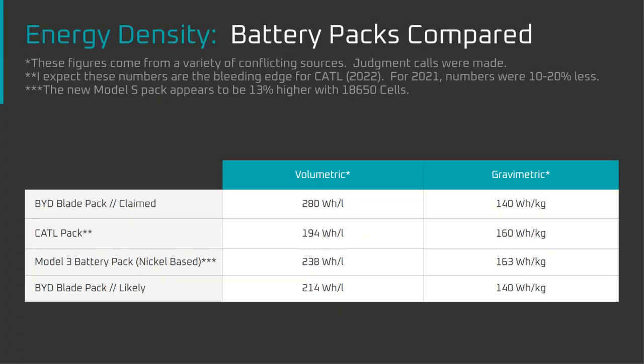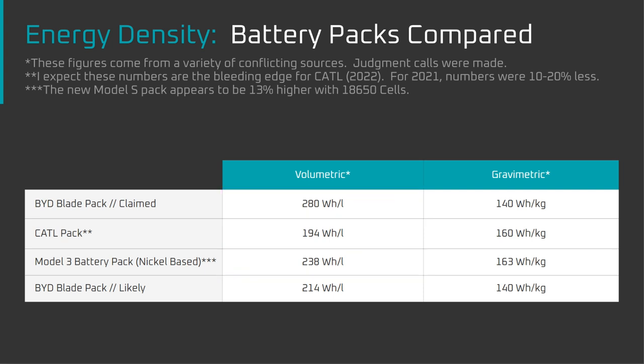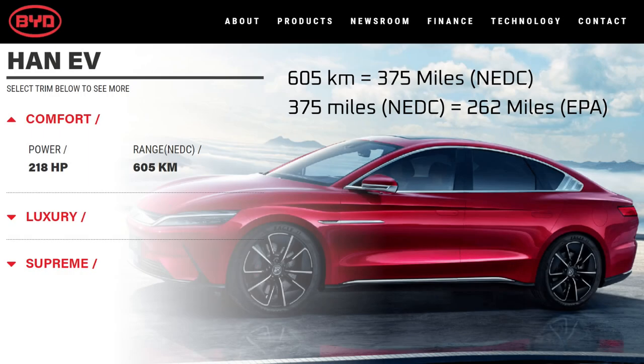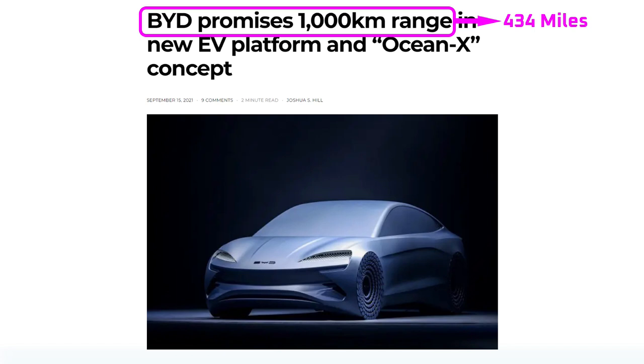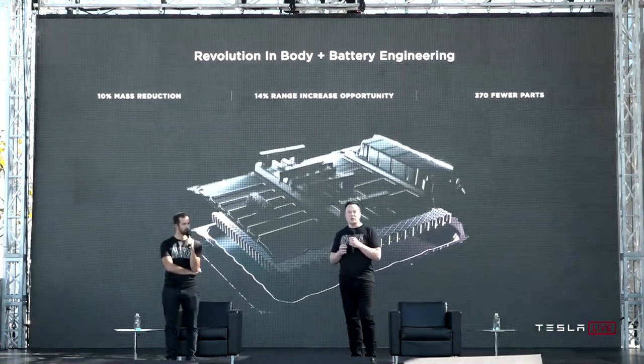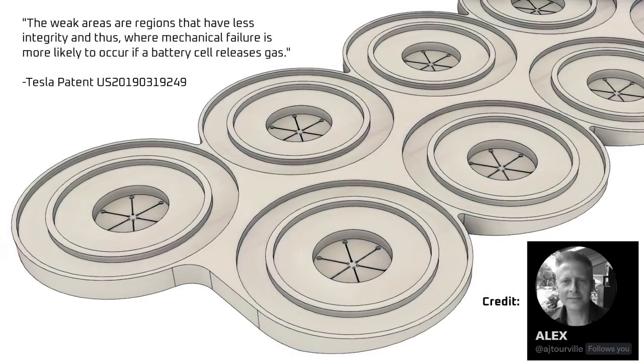To summarize: at the pack level, BYD claims 44% higher volumetric energy density than CATL LFP and 18% greater than the nickel-based Model 3 pack. This sounds too good to be true, and it probably is. From those in the industry who've seen teardowns, the Model 3 with 2170 cells leads by 10% rather than trails by 18%. Meanwhile, the Tesla structural battery will be in vehicles soon, which should do for nickel chemistries what the blade battery did for LFP — increasing both volumetric and gravimetric pack-level energy density.